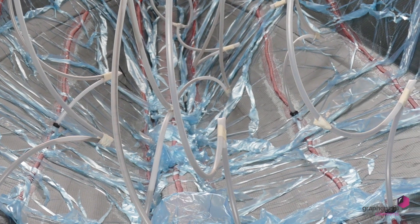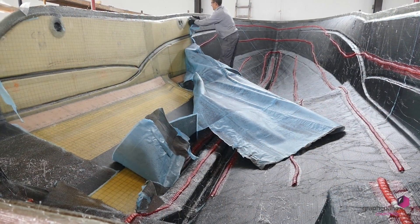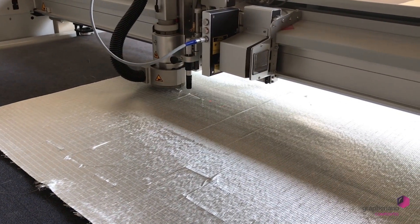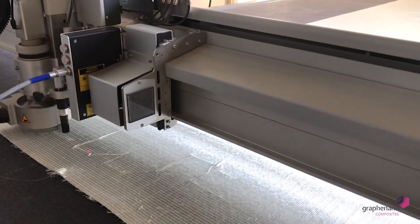Graphenano One is made with the latest technology in the market of vacuum-infusing resin with a layer of fiberglass that has been especially designed for use with nanomaterials, exclusively for the company Gamma Tensil.